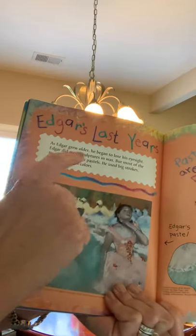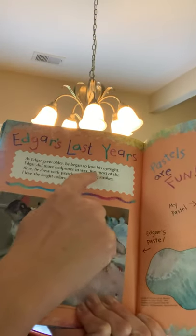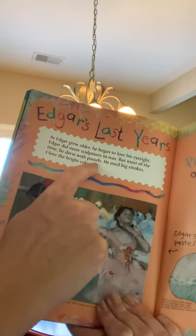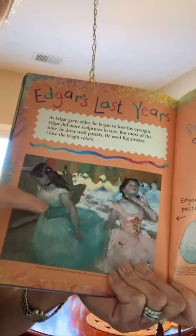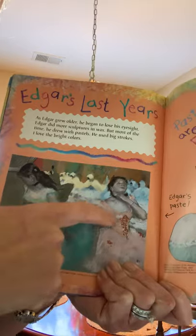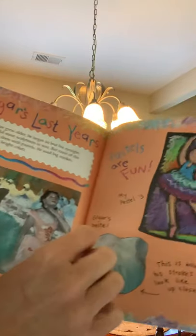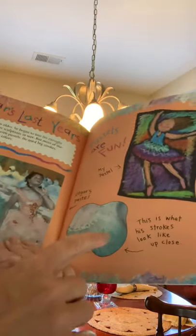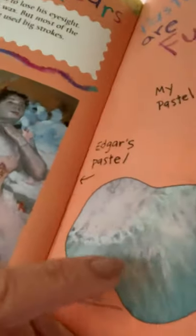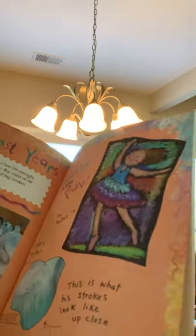As Edgar grew older, he began to lose his eyesight. Edgar did more sculptures in wax, but most of the time he drew with pastels. We drew with pastels in class. He used big strokes — I love the bright colors. Look at his use of color: how bright this yellow is, how bright these pastel colors are. Notice how the background is kind of muted, which makes these bright colors pop out. Pastels are fun. This is what his strokes look like up close — he probably used his finger to blend some of the colors. I can't wait to do some more pastels with you soon.